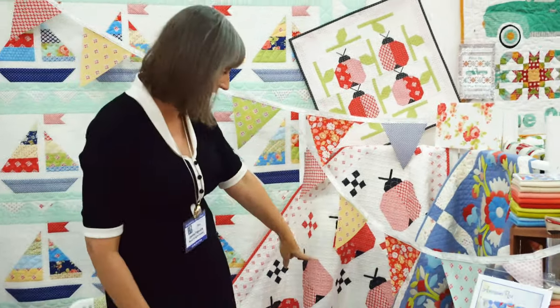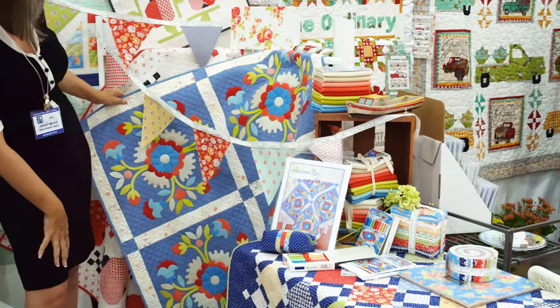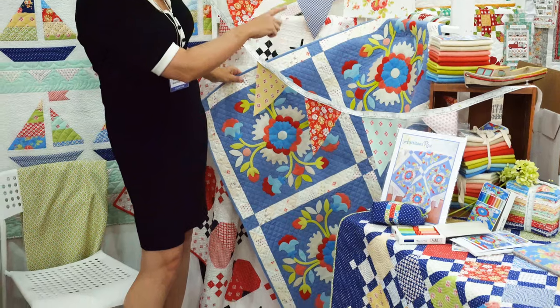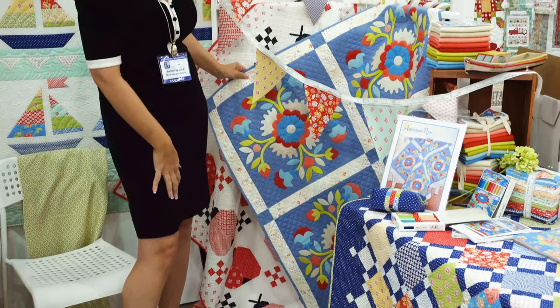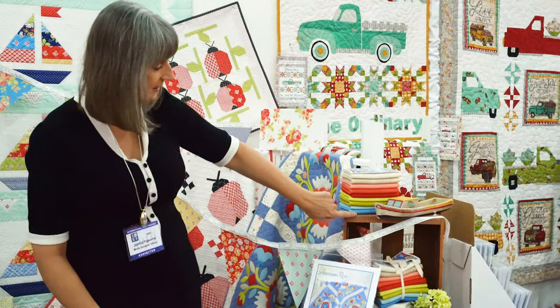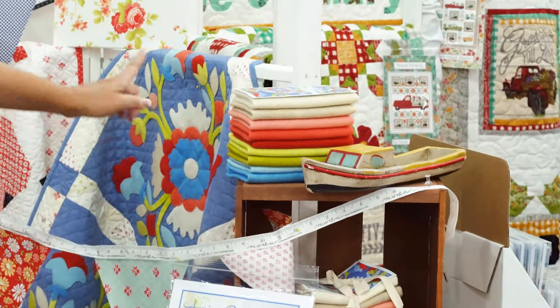We have a wool pattern this time. We did wools with this collection, and it's called Americana Rose. I love what the wools look like with the blue background on the back — it just makes it look totally different. We basically have a new bundle of wools that go with that to make that pattern.